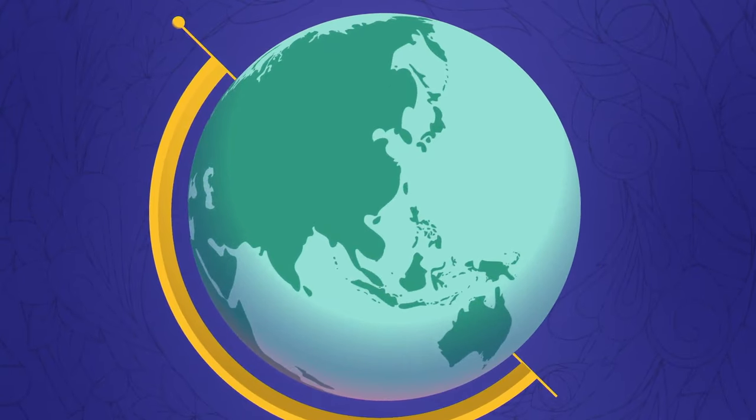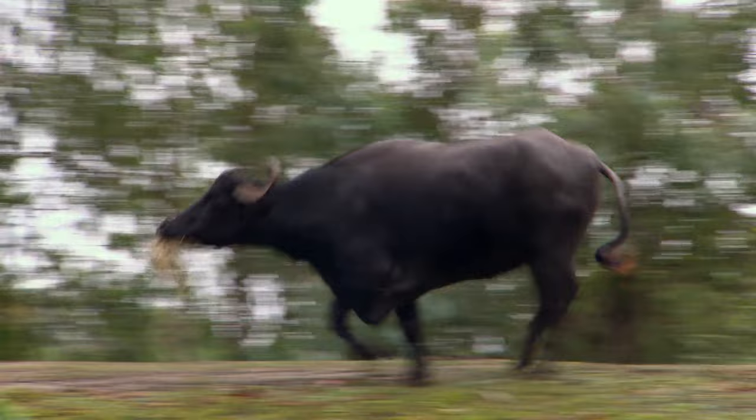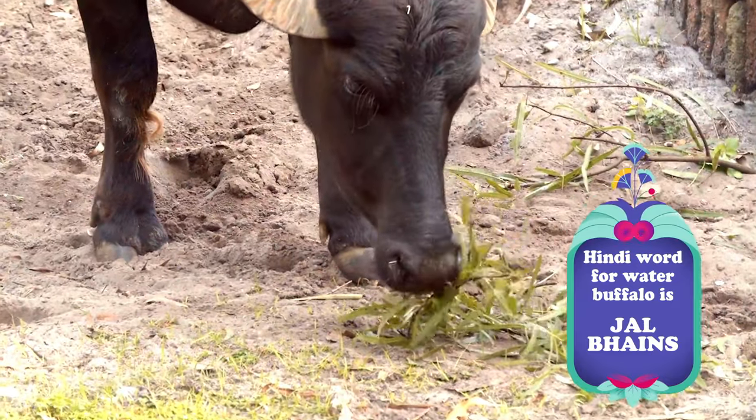Water buffalo can be found in a few countries around Southeast Asia, including India. In one language spoken in India, Hindi, the word for water buffalo is jalpens. Can you say jalpens? Great!